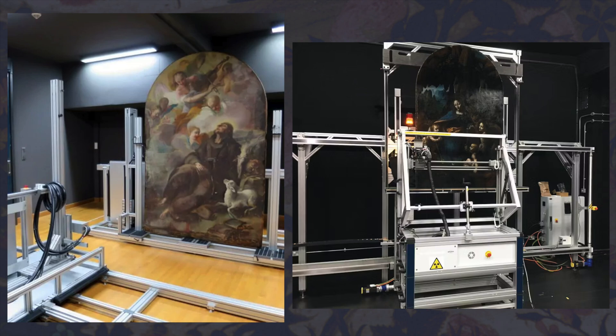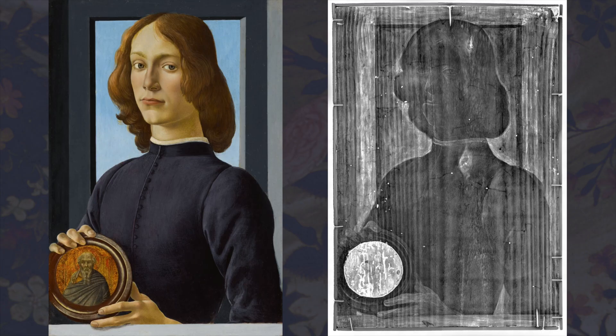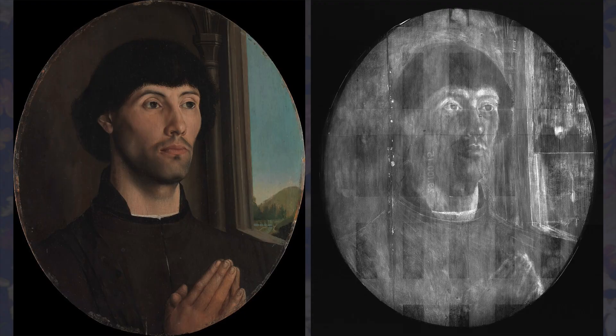X-rays also give us information on the supports — the material used to apply the paint on, like canvas, plaster, wood, and other materials. Wood was a popular choice, and in this painting by Sandro Botticelli from 1480, we can see it's one solid piece of wood with the grain going vertically, a popular choice in Renaissance Italy. Comparing it to a 1475 Netherlandish painting, which was originally a rectangle, we see the support was constructed from two planks.